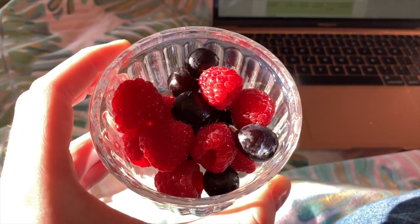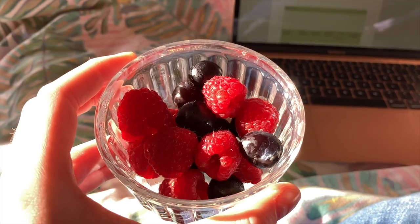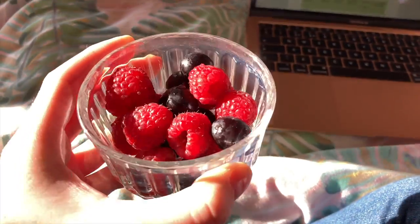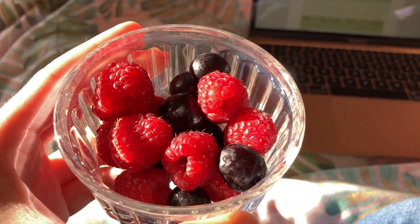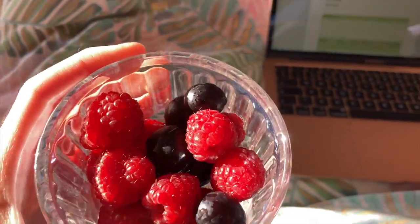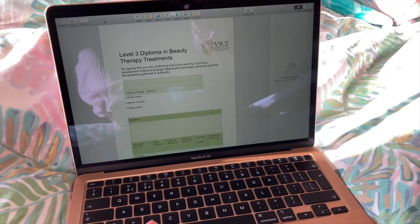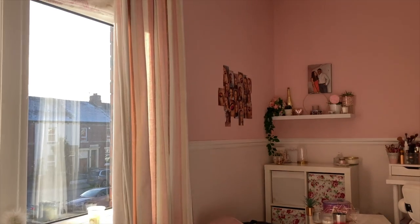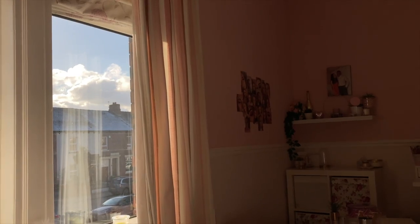I've got a little bowl of raspberries and grapes while I do my college work. I never really have fruit anymore — in winter it never tastes as good — but I'm having some today. Fun fact: my favourite fruit is raspberries because they are just gorgeous. I have a lot of written questions to do, and it's really sunny outside.